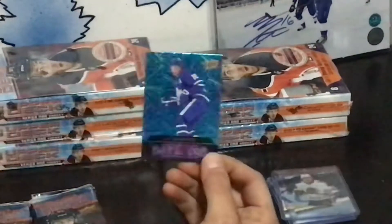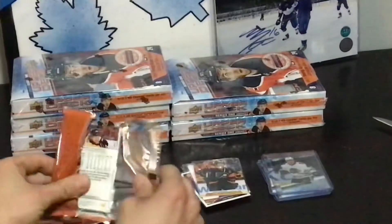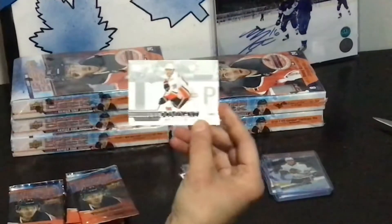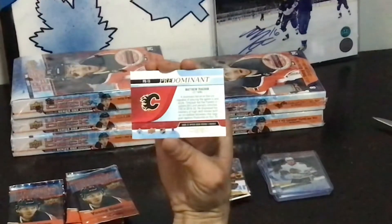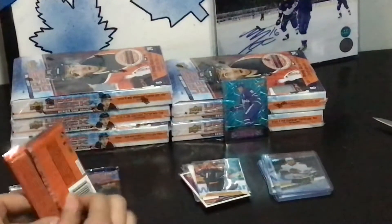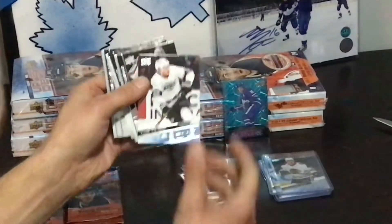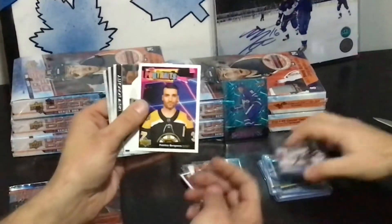Mitch Marner Dazzlers — these are kind of cool cards, I don't mind. Predominant Matthew Tkachuk. What are these, like new inserts they got? I don't know. Another one here — Velarde. Patrice Bergeron Portraits.